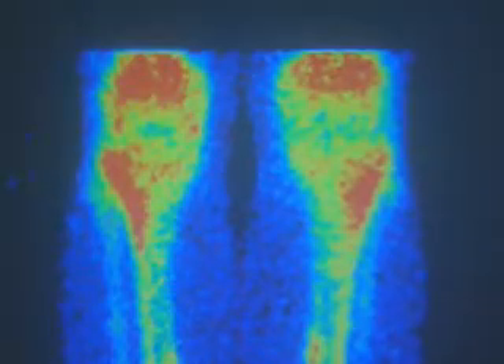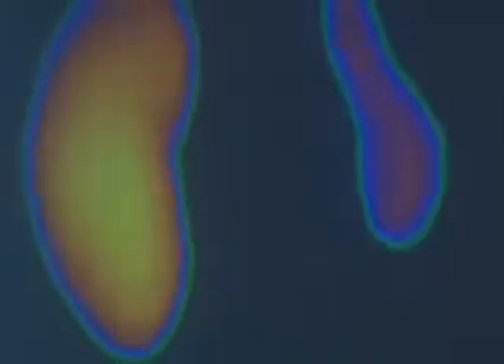Radioactive imaging has many advantages over x-rays. A standard x-ray only produces a static image, but radioactive images enable scientists to see body functions such as blood flow and even bone growth. Here we can see gamma images of two kidneys. They have revealed that one kidney is actually larger than the other.